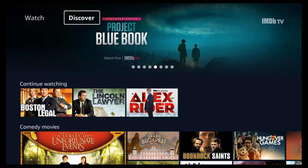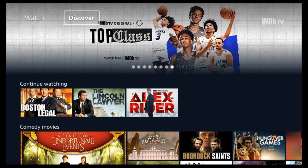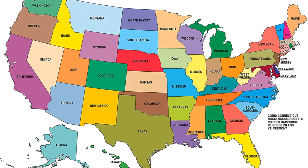What is IMDb TV? It's a free ad-supported streaming video channel available in the United States. It's on the IMDb app, the IMDb website, Amazon Fire TV devices, Roku devices, and the Amazon Prime Video app. This enables customers to watch hit TV shows, top Hollywood hits, and more without purchasing a subscription.